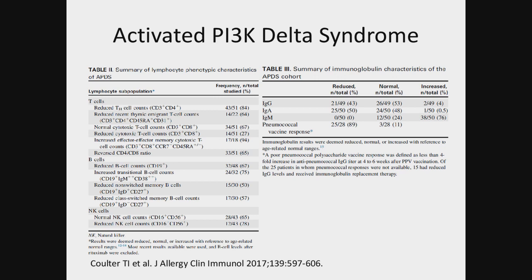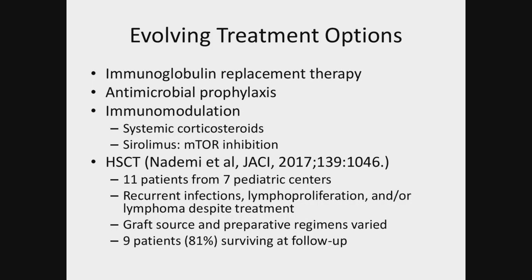NK cells varied — most were normal. A lot of patients did have some abnormalities in their immunoglobulin population. There are quite a few treatment options. Since so many patients develop dysgammaglobulinemia with time, a lot of patients are started on immunoglobulin replacement therapy. Antimicrobial prophylaxis varies — some patients on antibiotics, other patients on antivirals, sometimes on treatment antivirals depending on disease burden, and some on antifungals. One of the main strategies is immunomodulation, with many patients going on systemic corticosteroids primarily to manage autoimmune manifestations.